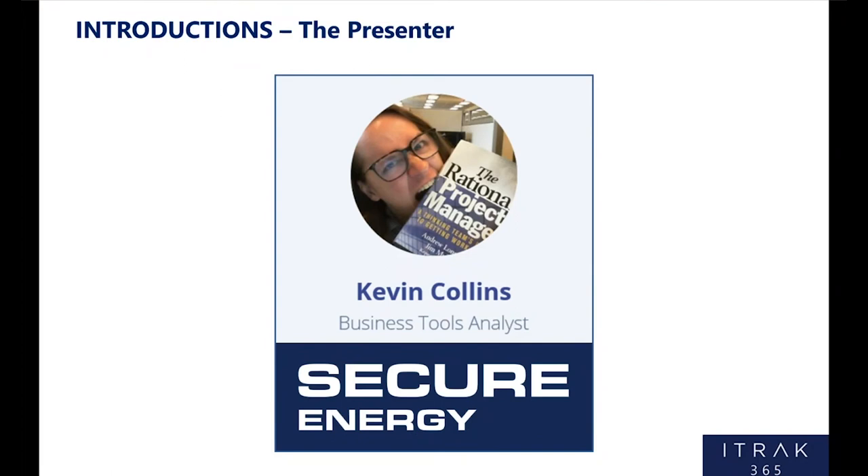Right on. Thanks, Darren. For those who don't know, my name is Kevin Collins. I'm a business tools analyst at SecureEnergy. SecureEnergy is a company that has used iTrack for seven-plus years now to facilitate many of our business-critical processes, including health and safety, incident hazard reporting, audits, as well as our capital approvals process that touches a little bit on management of change. So we're doing a lot in iTrack and we continue to build on it today. One of those things we're implementing right now is procedures and competency in iTrack.